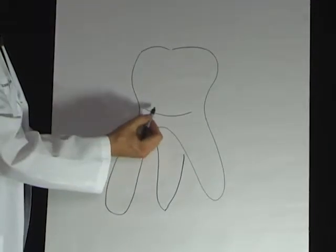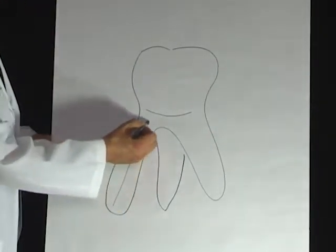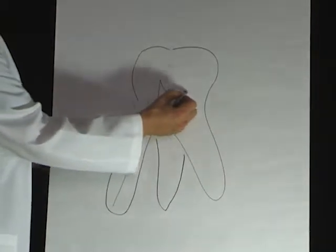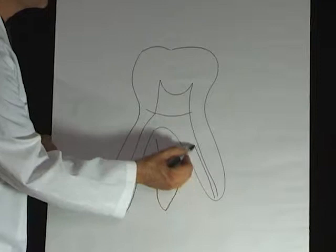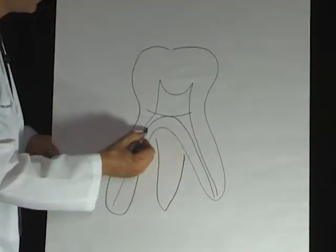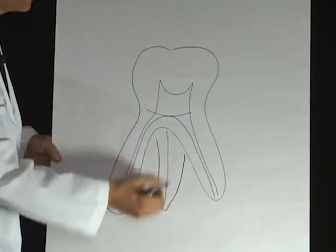Within a tooth we have different layers, but basically housed inside each of the roots of our tooth and up into the part of the tooth that we chew with, we have nervous tissue. And this nervous tissue is very, very important.